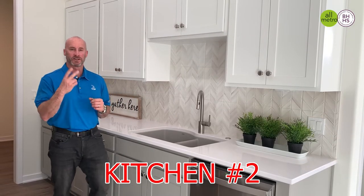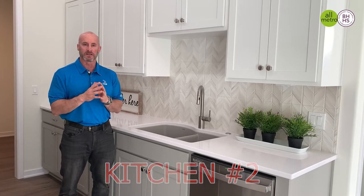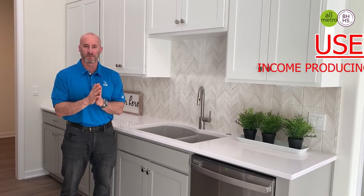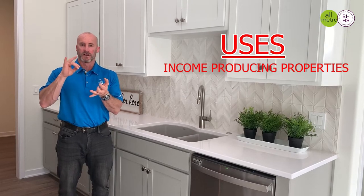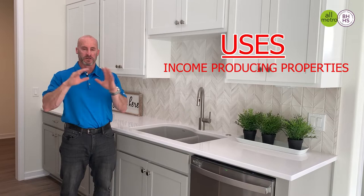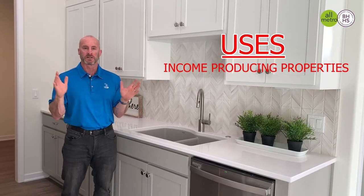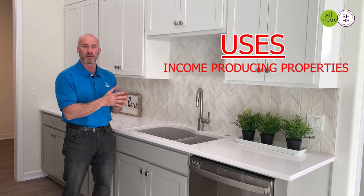I'm standing here in kitchen number two of the structure. What's awesome about this setup is it could also be used for income-producing purposes — Airbnb, having another family member or even a coworker. There are a ton of different options and potential you could do with these apartment units.